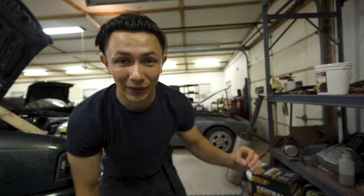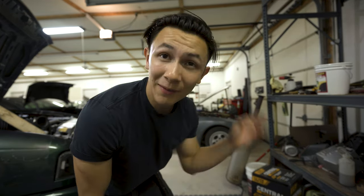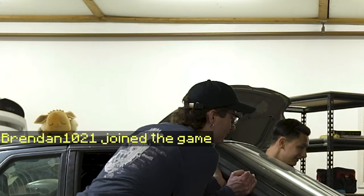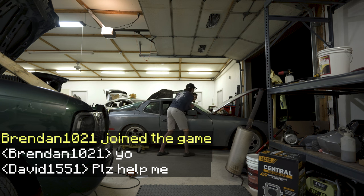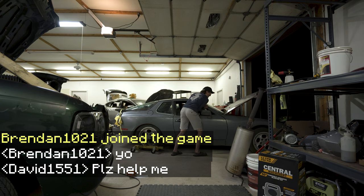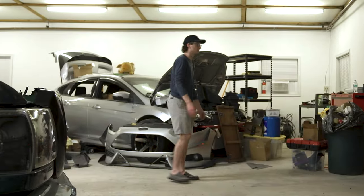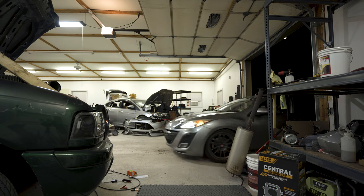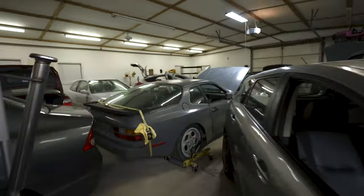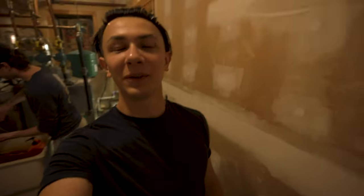I basically have zero clue how I'm going to get this car out by myself. It doesn't run — it's an old Porsche 944 or something. To get the BMW out and the Mazda in, that needs to be out of the way. Enjoy watching me struggle. We got all the cars back in and the Mazda is here too, so I'd say that was a pretty successful night.